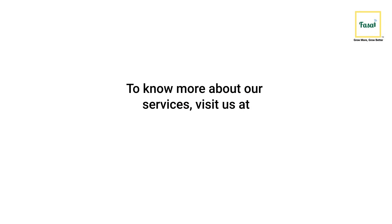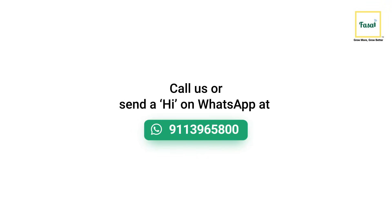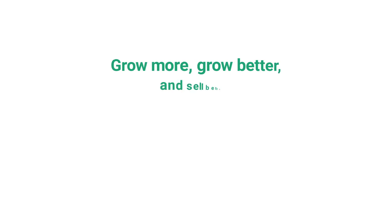To know more about our services, visit us at www.fussel.co or connect with us at 911-396-5800. Grow more, grow better, and sell better with Fussel.